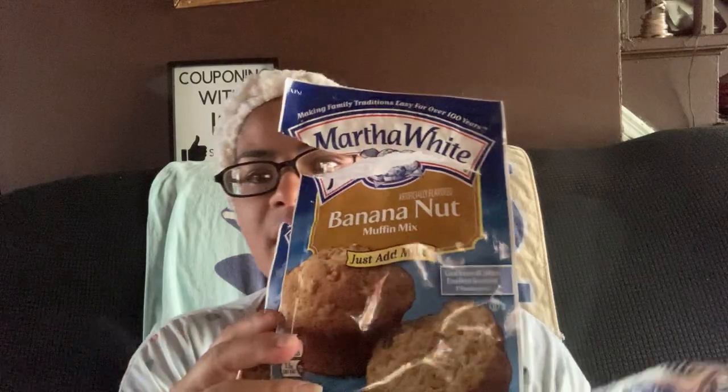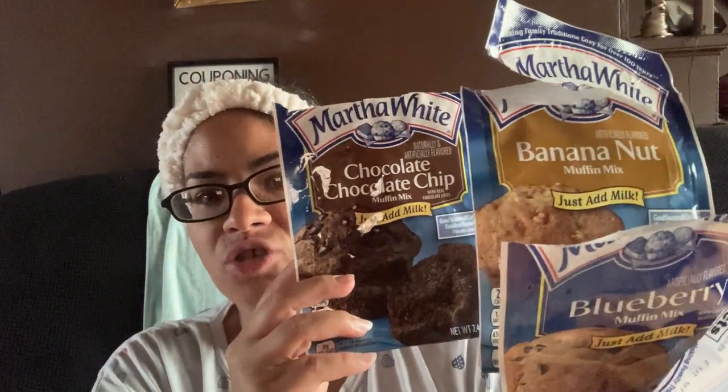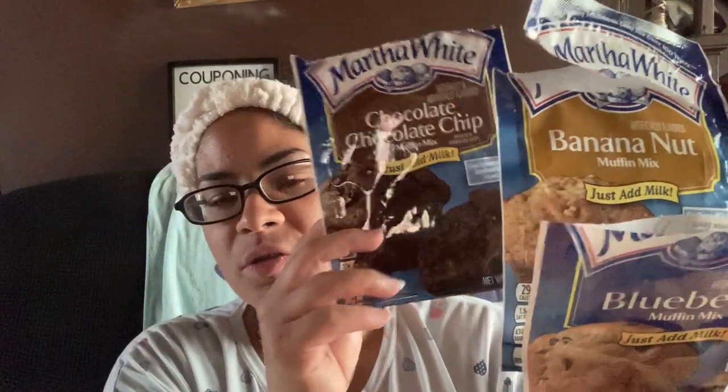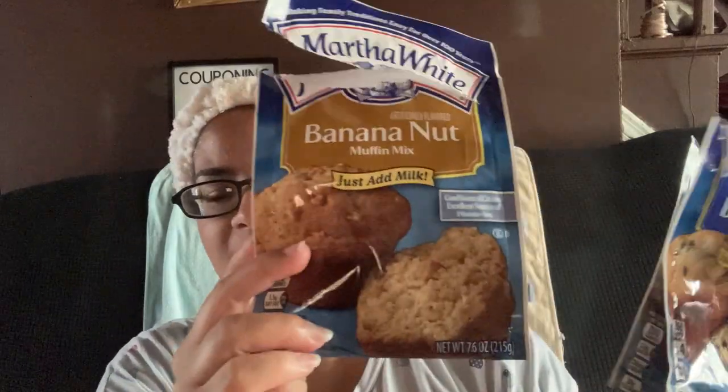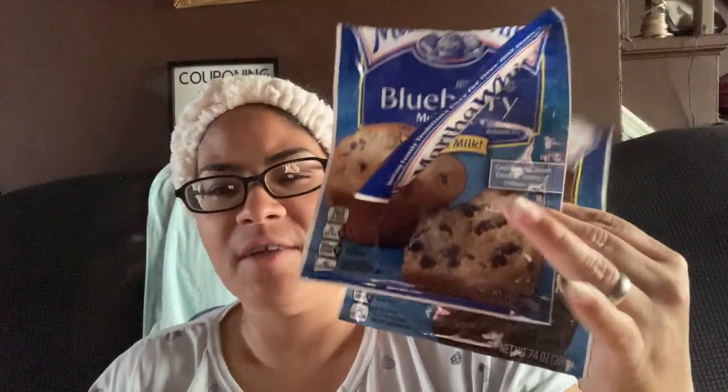I did all my baking in one batch — once your oven's on, go ahead and do all your baking. These were $0.99, $1.29, and $0.80. The Martha White just-add-milk muffin mixes from Walmart — I got the banana nut, blueberry, and chocolate chip. I made about 12 mini muffins and some regular-sized ones, though these are really just for six servings. Not bad.